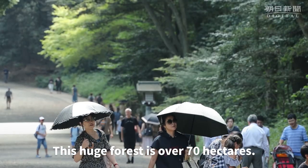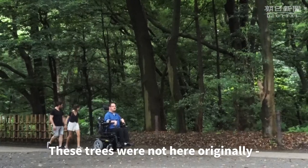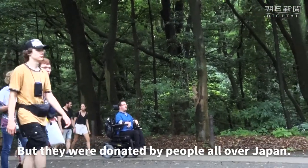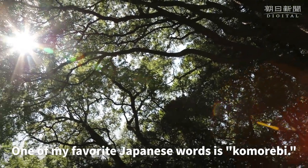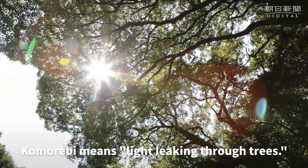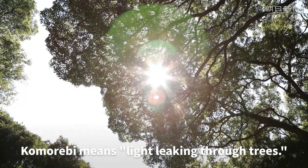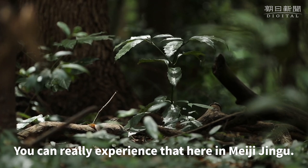This huge forest is over 70 hectares and it is filled with trees — trees that weren't here originally, but donated by people all over Japan. One of my favorite Japanese words is Komorebi. Komorebi means the light that is leaking through trees, and you can really experience that here when you're in Meiji Jingu.